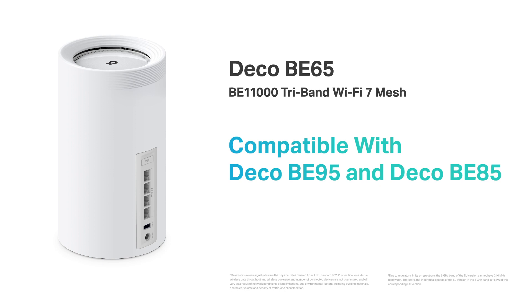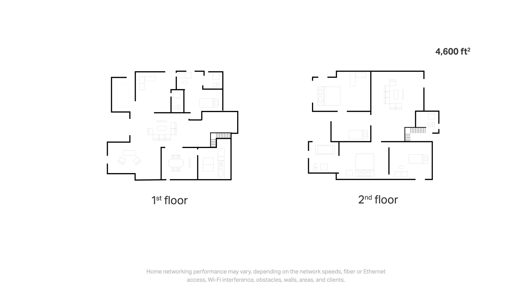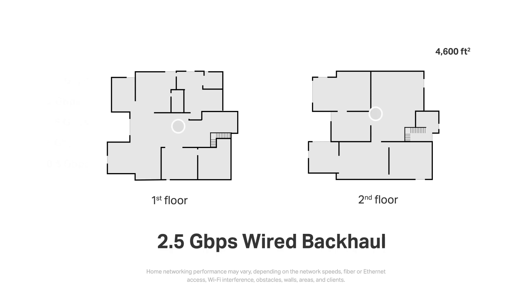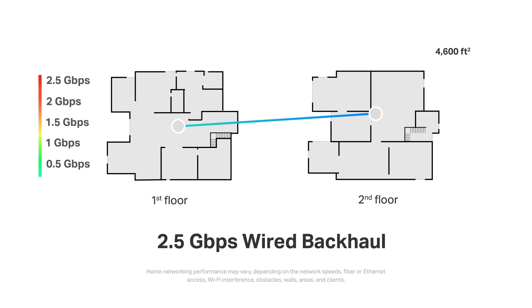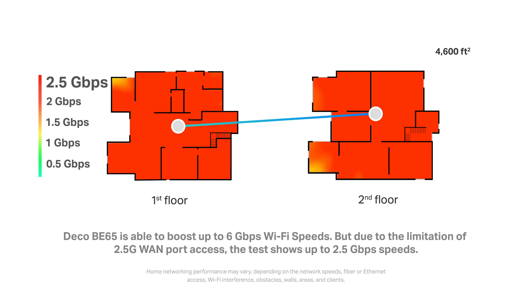We are able to form a whole-home multi-gigabit mesh network by connecting all Wi-Fi 7 DECO Mesh products. We've also tested the speed and coverage performance of the 2-pack DECO BE65 under the same conditions — a two-story, five-bedroom villa with drywall. This 2-pack was tested with 2.5 gigabits per second wired backhaul and 2x2 MLO clients. Most of the home is covered by 2.5 gigabit high-speed connections, and the edge of the house remained at around 2 gigabits per second — a true whole-home multi-gigabit mesh solution covering every corner of your home.